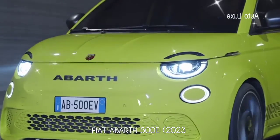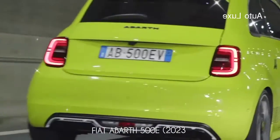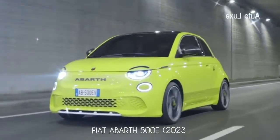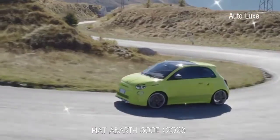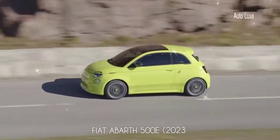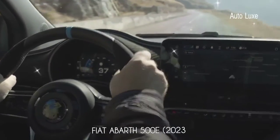The Abarth 500e is the first fully electric Abarth model, based on the Fiat 500e, featuring a number of performance upgrades. It comes with a distinct body kit combined with a sportier chassis setup, a more powerful electric motor, new driving modes, and a sound generator making it sound like a petrol-powered Abarth.